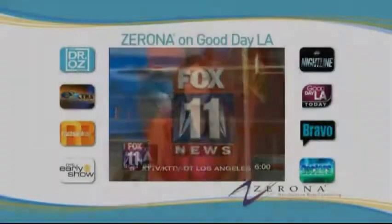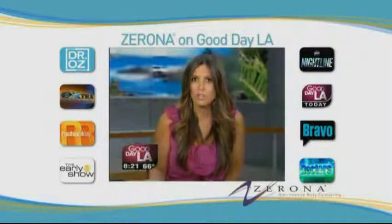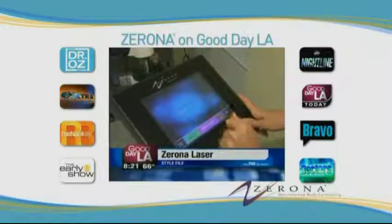This is the Fox 11 Morning News. A brand new laser designed to help you lose inches without surgery, pain, or any downtime. It sounds too good to be true, but here it is. It's called the Zerona, a new non-invasive laser designed to remove fat and contour parts of your body using UV light.